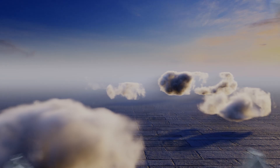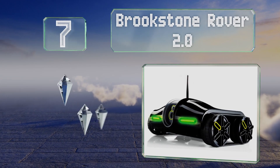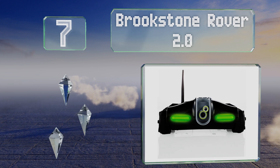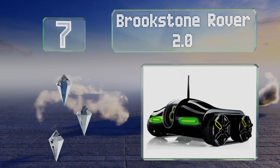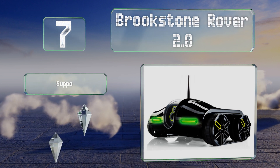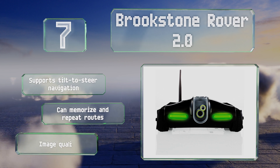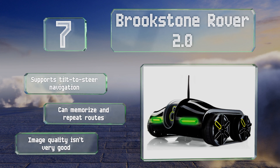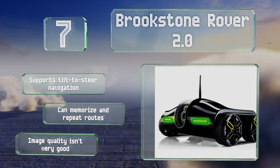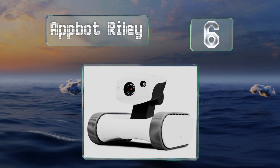Starting off our list at number seven, the Brookstone Rover 2.0 can record and stream live videos right to your mobile device as it roams around your home. It offers a roughly 100-foot wireless control range through walls and features a built-in microphone and speaker. It supports tilt-to-steer navigation and can memorize and repeat routes, but its image quality isn't very good.